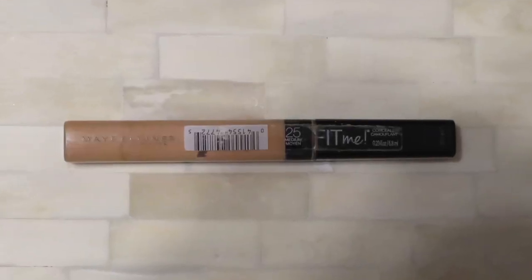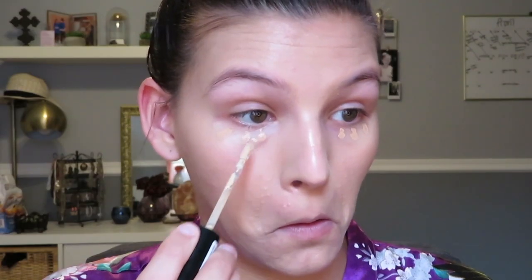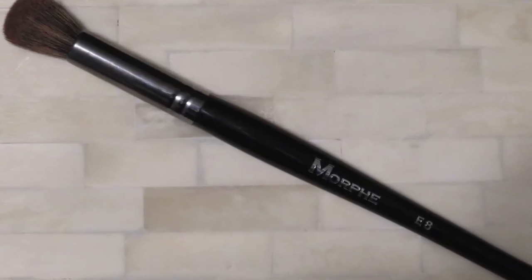The next concealer I'm taking is the Maybelline Fit Me — I'm only going to put a little bit. Since that one is a little dark I'm also going to take the Catrice High Coverage and barely put that on. As you can see I do not have that much on. I'm just going to buff it out, then I'm going to take the Morphe E8 brush — I know this is mostly used for contour — but I'm just going to go over my concealer a little bit and any other areas.